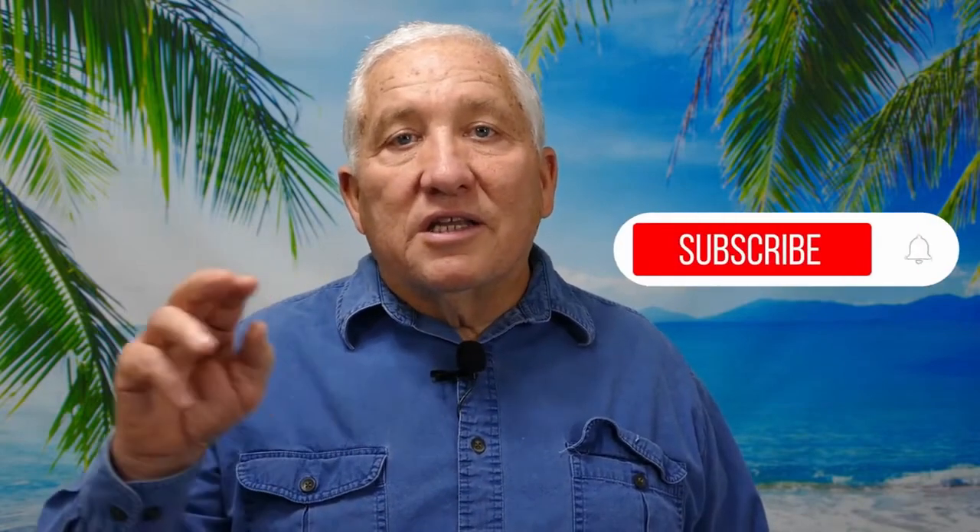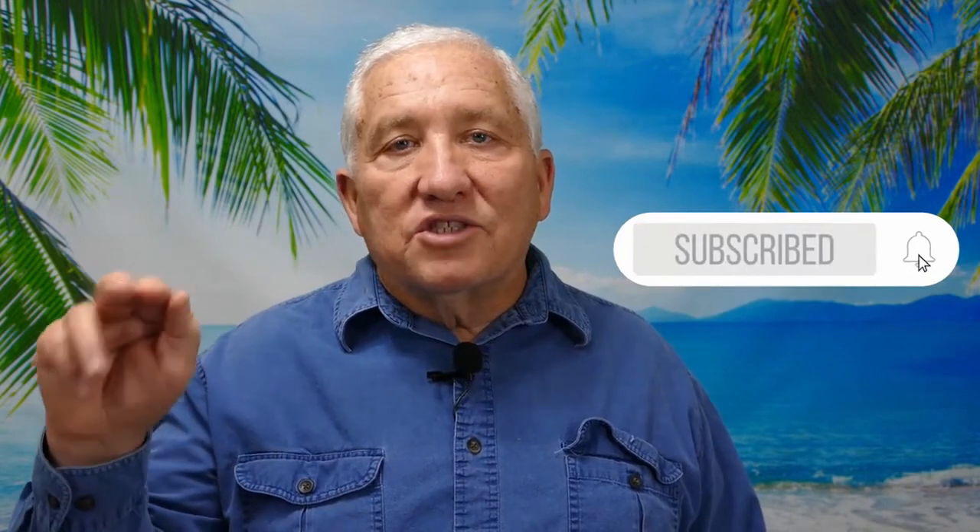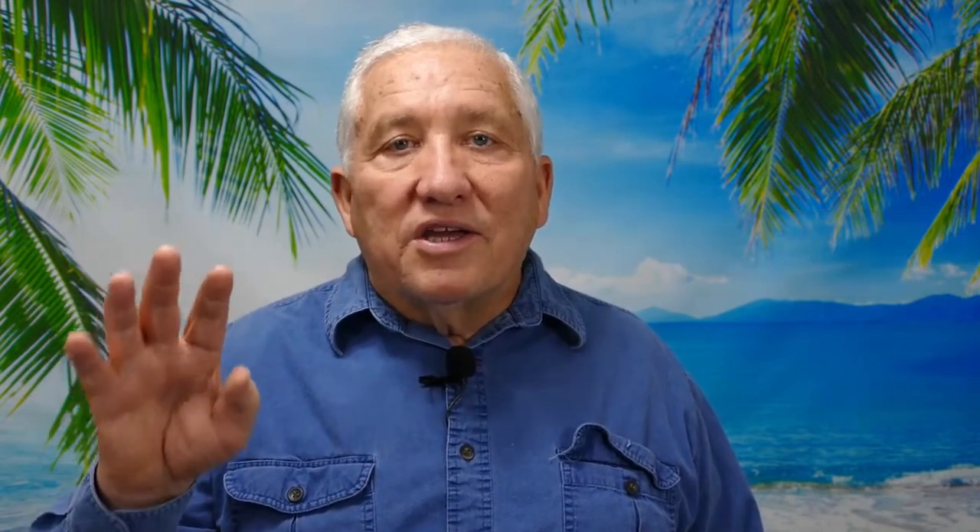Hopefully you enjoyed this video. If you did, please hit subscribe and click the bell icon so you'll get notified when I make my next video — there's at least one new video every week.